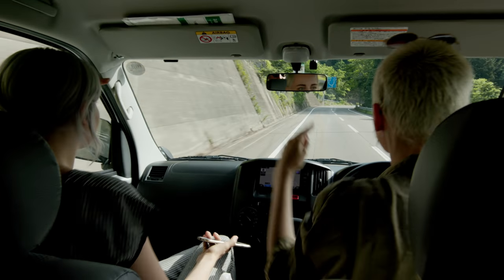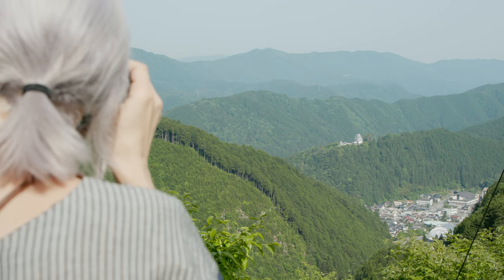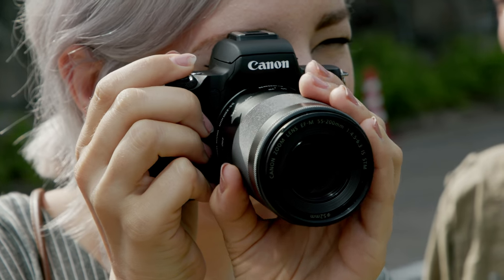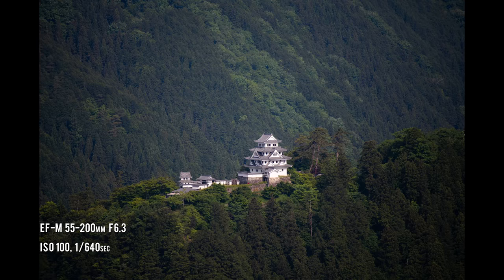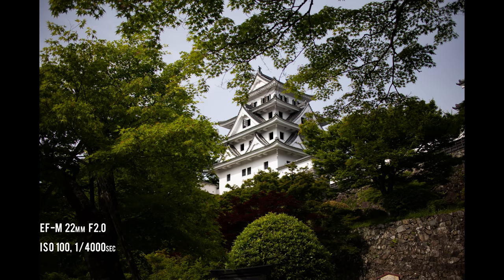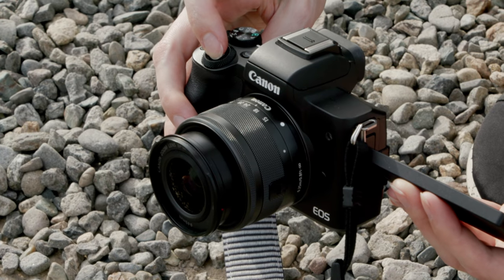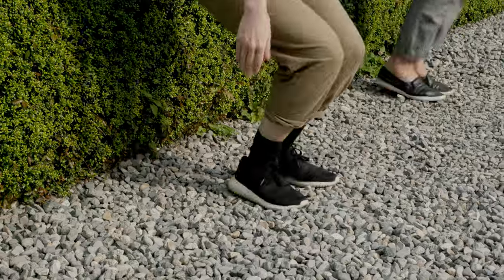Before losing the morning light, we headed into the hills outside of town to get a shot of the iconic Gujo-Hachiman Castle. It's perched up on a hill surrounded by green mountains, so it's gorgeous to see from the town. We did get to actually go up and see it up close. After touring the castle, we took a moment to try out the M50's high-speed burst mode.